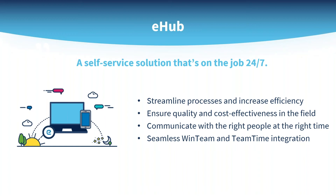eHub allows businesses to: one, eliminate paper, streamline processes, and increase efficiency; two, ensure quality and cost effectiveness in the field; three, communicate with the right people at the right time; and four, access the latest information with seamless WinTeam and TeamTime integration.